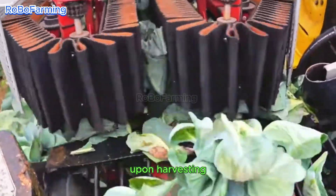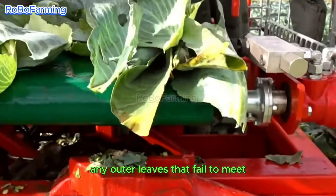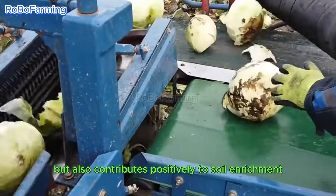Upon harvesting, the cabbages are conveyed along a belt system that systematically removes any outer leaves that fail to meet established quality standards. This enhancement not only promotes cleanliness in the handling process but also contributes positively to soil enrichment.